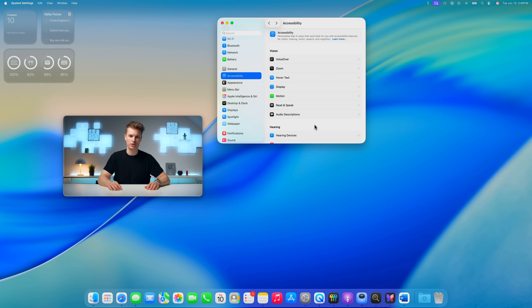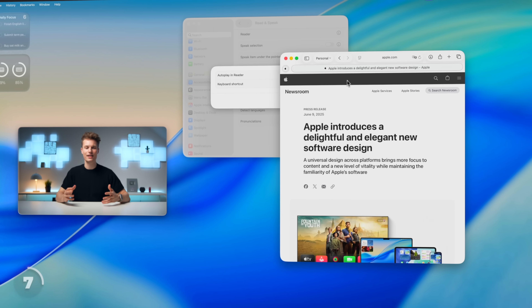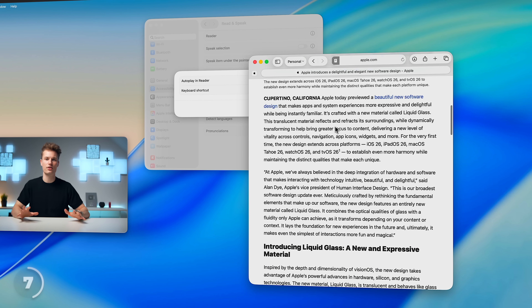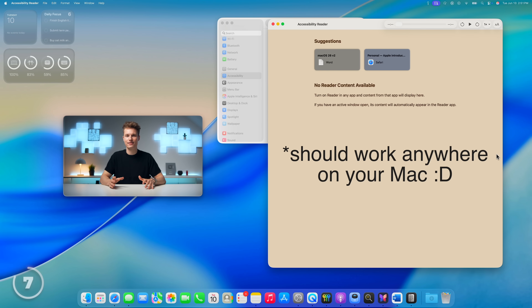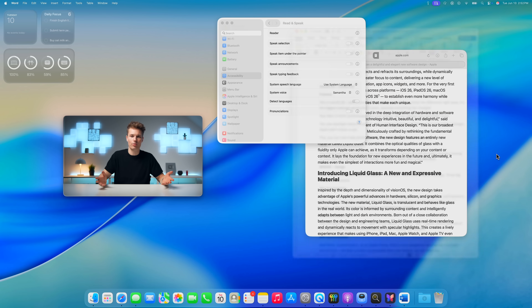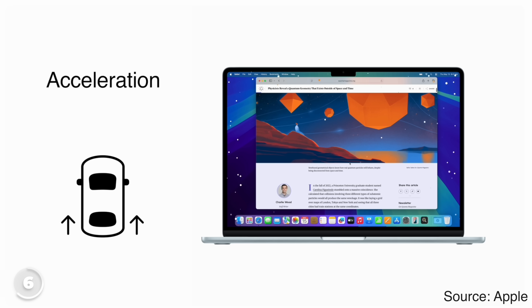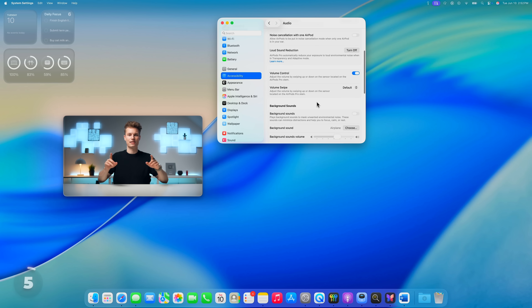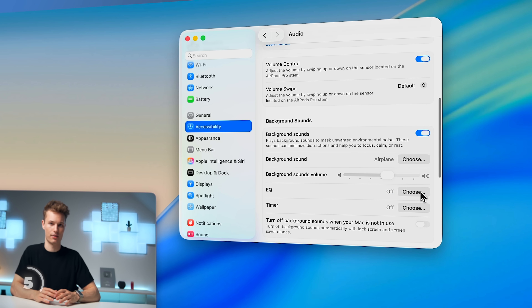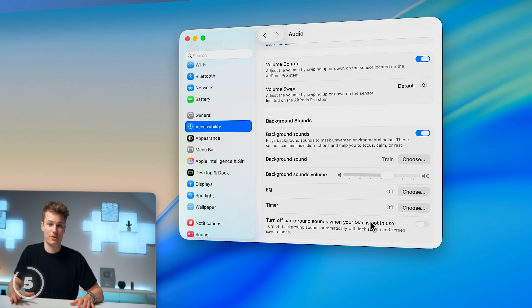Let's dig out a few accessibility features that might surprise you. Like the new system-wide Reader mode — you know this from Safari where it cleans up a website and lets you focus on just the text. This now works anywhere on your Mac, like for a Word document — it extracts any text and lets you customize it just like an ebook. When using a Mac on a train or in a car, we can activate driving motion cues: little dots that mimic the motion of the vehicle so your brain is less confused. Also in accessibility settings, there are 8 new background sounds to help you sleep or focus, like an airplane, boat, bus, or train.